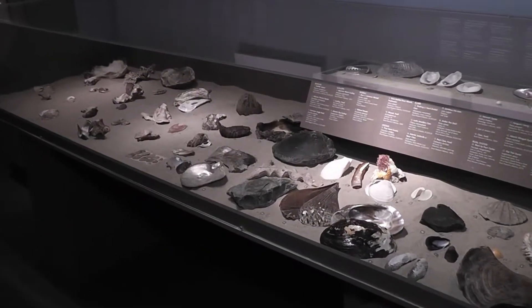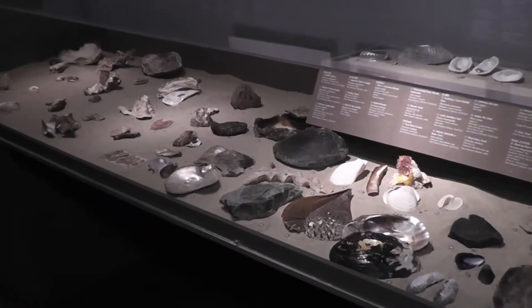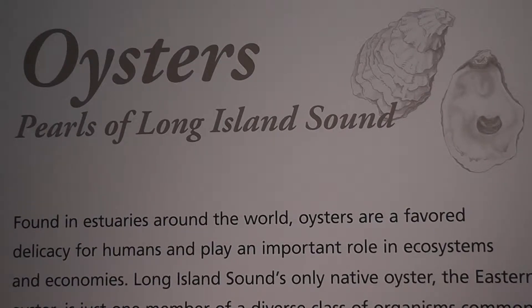The Bruce Museum in Greenwich is celebrating the Eastern Oyster in their latest exhibition, Oysters: Pearls of Long Island Sound.